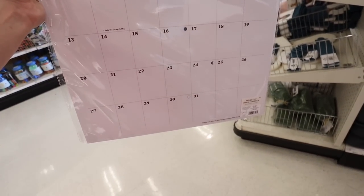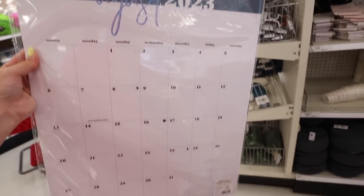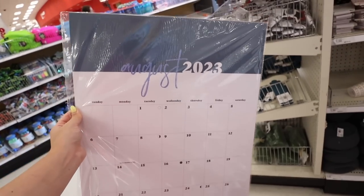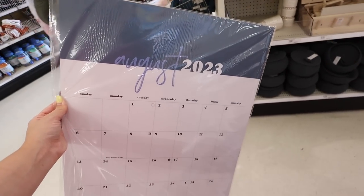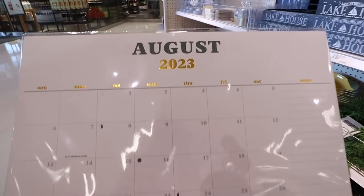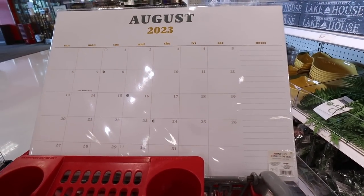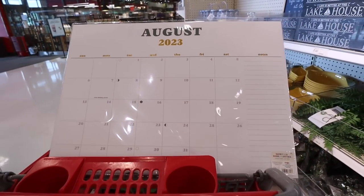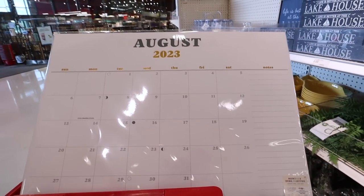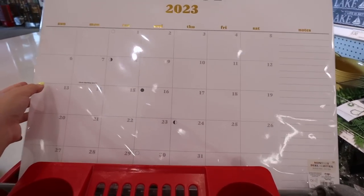We have a couple of new desktop calendars. The first is a desk blotter in a vertical version, going August through July, in a nice blue. Then here's the second one — also August through July but I love the gold, it's super reflective. I like this version better. I feel like if you're going to put it on your desk this one fits better and you can put your computer right over it with lots of space to write throughout the months.